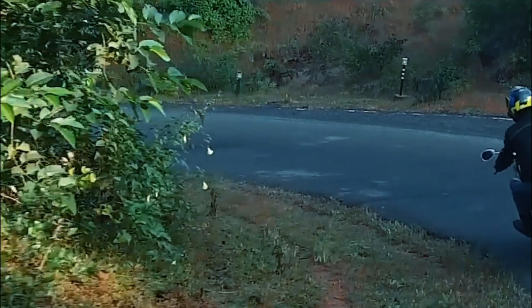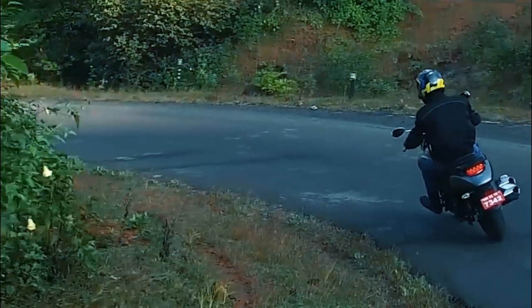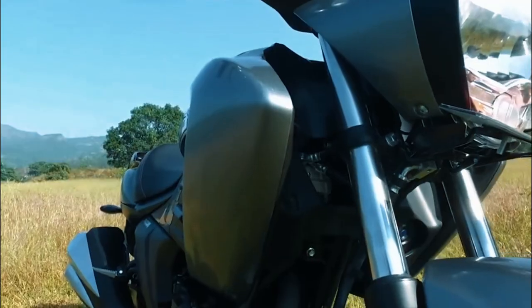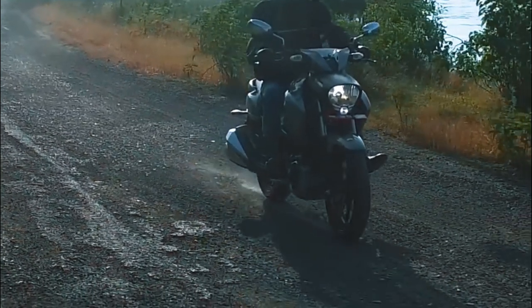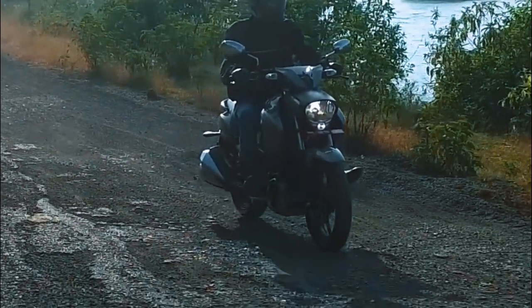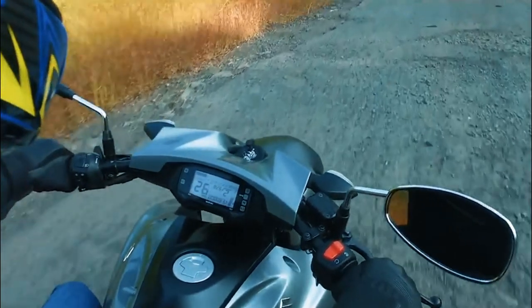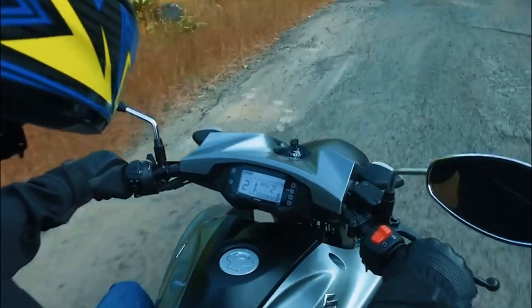Moving on to the ground clearance and chassis ng motor na ito, meron siyang monoshock swingarm and telescopic forks. Yung dimensions niya is 2130 x 805 x 1095mm with a ground clearance of 170mm, which is quite good kasi yung cruiser dinadala natin yan sa mga rough roads, so yung ground clearance niya e sapat na sapat talaga.